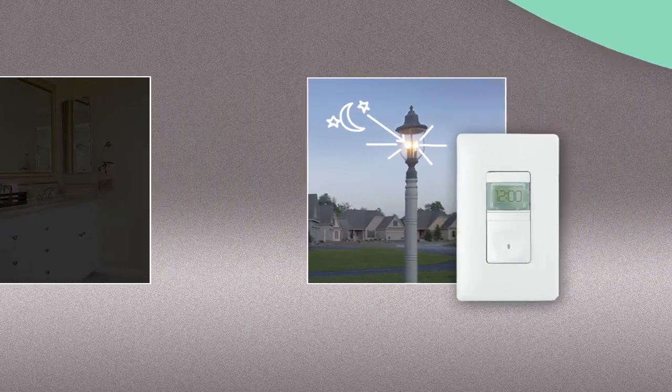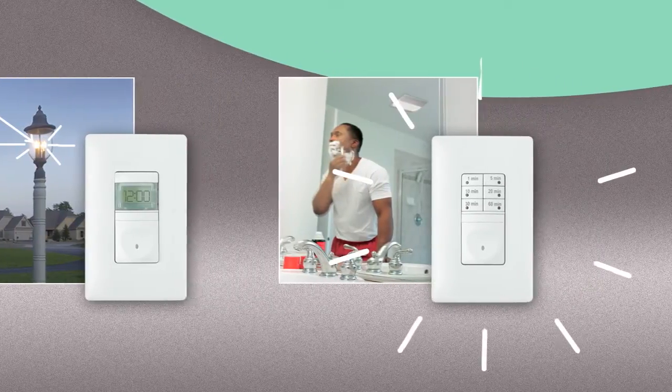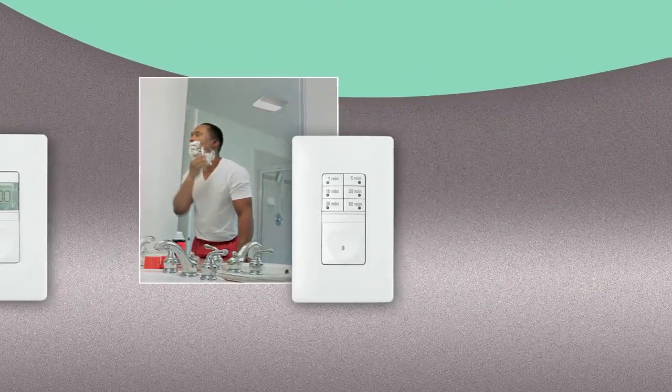When it comes to time and energy, P&S timers can save you both. They're a great way to control lights, fans, or heat lamps in bathrooms and spas.